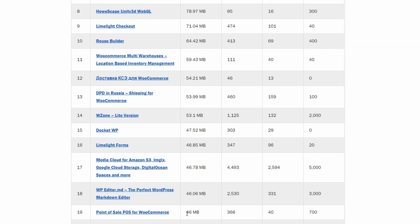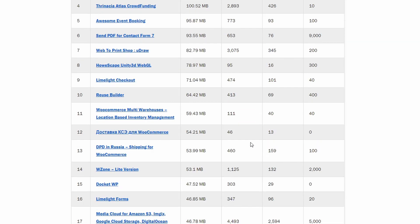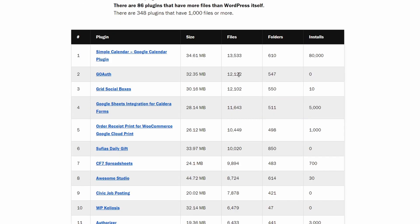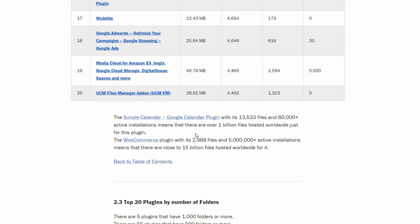As for the number of files, just look at these numbers. There are 86 free plugins that have more files than WordPress itself. The Simple Calendar plugin needs 13,500 files — at 80,000 active installations, that is over a billion inodes. Even though not on this list, the WooCommerce plugin has 2,988 files and over 5 million active installations, that is almost 15 billion files.